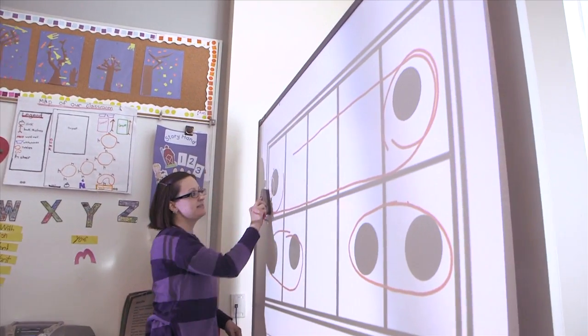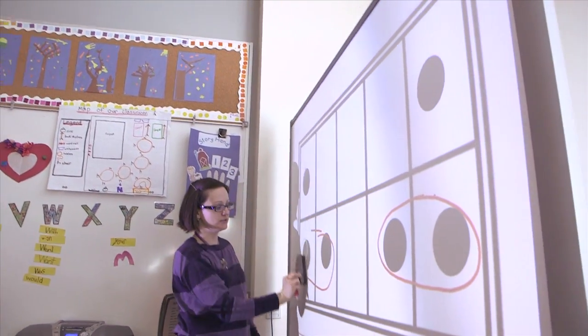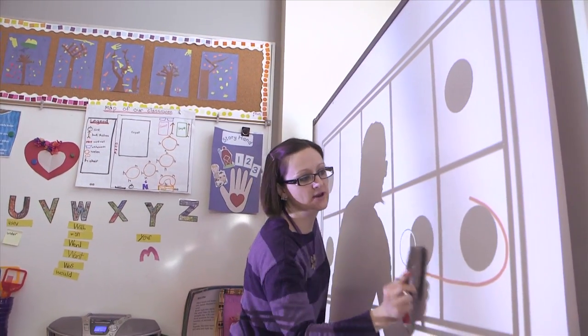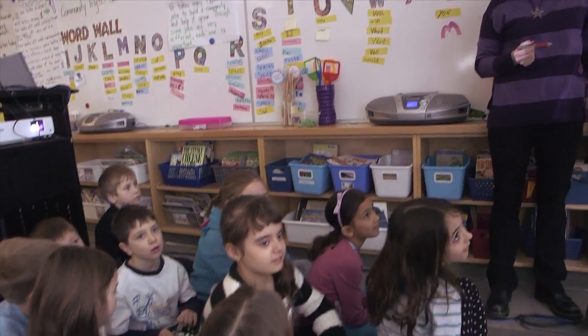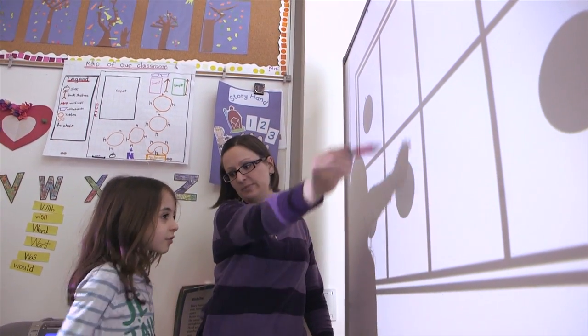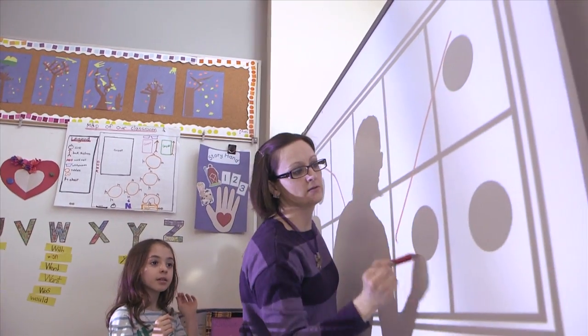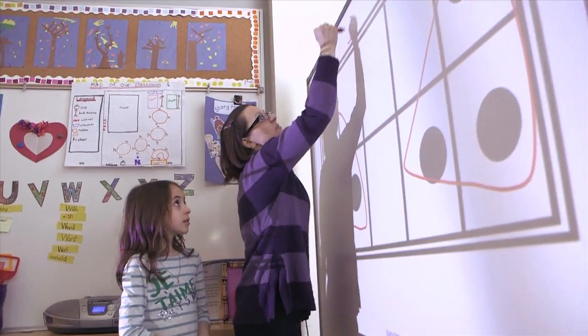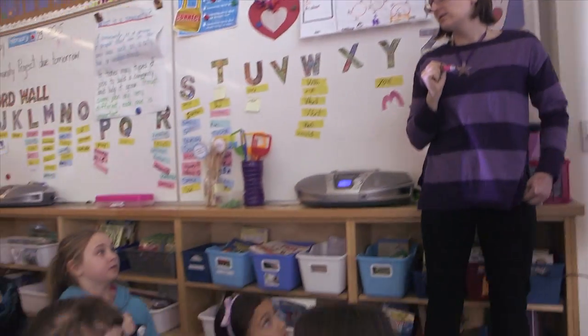Let's find a different strategy for this one. How else could you find the number in this 10 frame? Macy, how did you find this? Did you group them like this? Three plus three. And three plus three gives you six. Excellent.